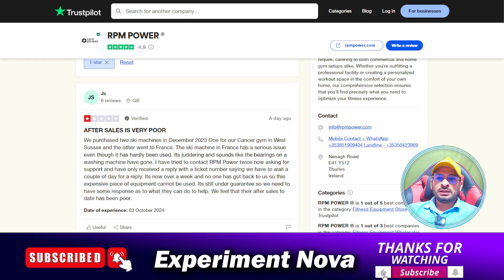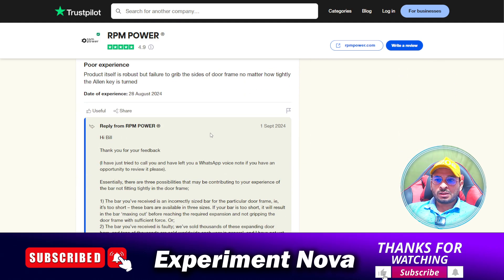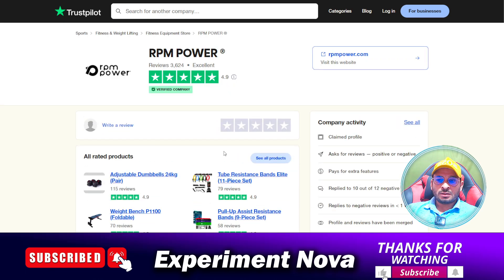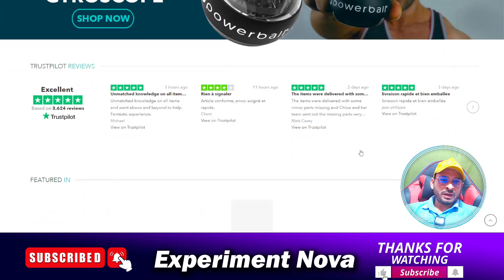There are some negative reviews as well, because every person has a different experience with products. This doesn't mean we can say the website is not legit — the positive reviews are a very strong proof that the website and products are mostly well-regarded. The negative reviews may be because some customers faced issues; maybe their luck was not with them. Overall, the website is looking good.